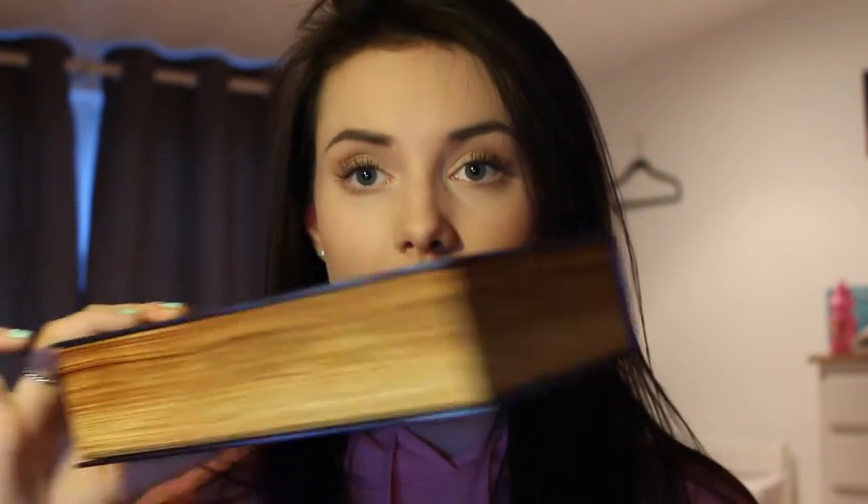Hey everyone, welcome back to my channel. Today I'm going to be doing a review and overview of the new latest in beauty Beauty and the Beast collaboration limited edition boxes. I have both — the one for the Beauty and the one for the Beast. I'm going to show you both and talk through the different products in them and my opinions on whether it's worth getting the boxes.